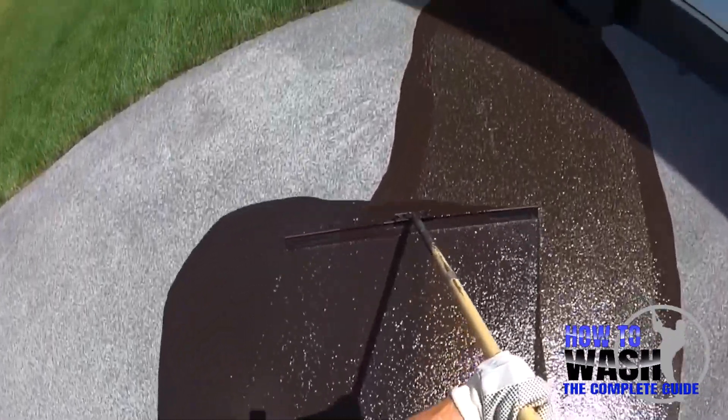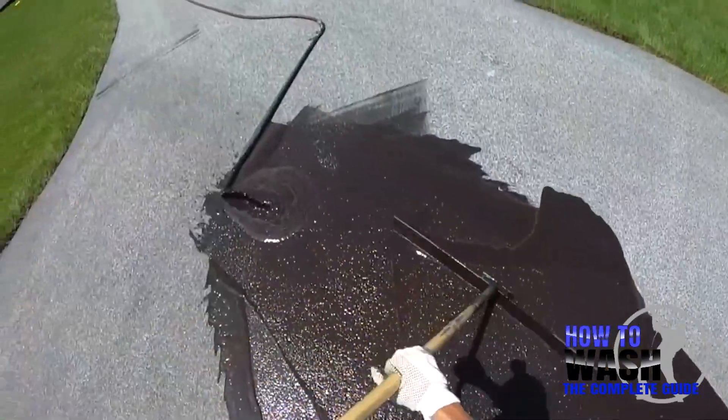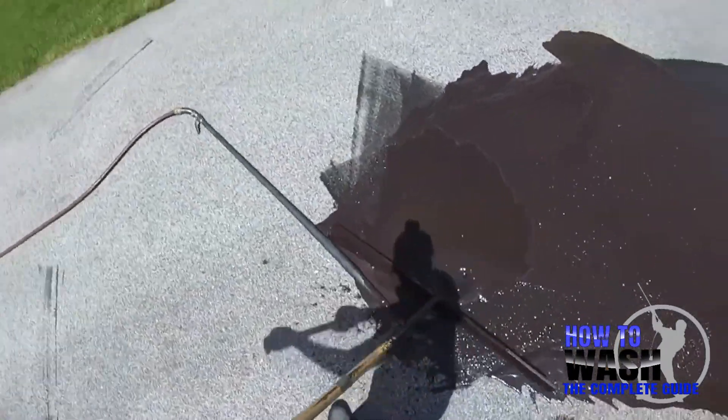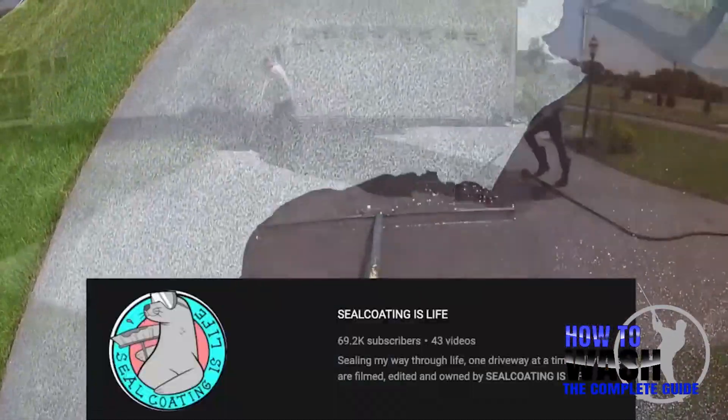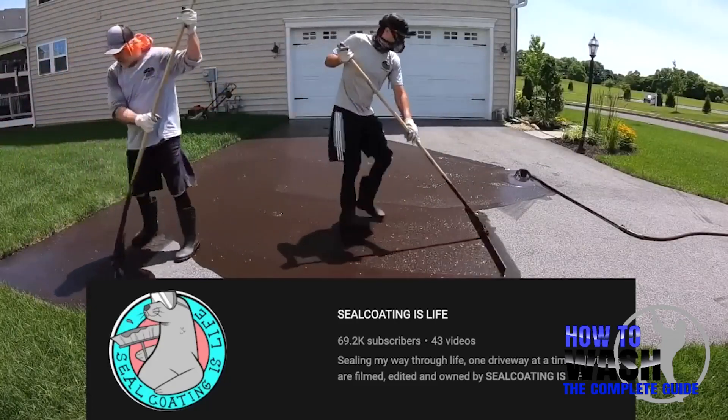What is up everybody, my name is Justin, this is Forever Self-Employed, and in today's video we're going to be talking about how to make a thousand dollars a day seal coating. I'm joined with a special guest — I have Greg here from Seal Coating is Life. Greg, how's it going? It's going great, thanks for having me on.